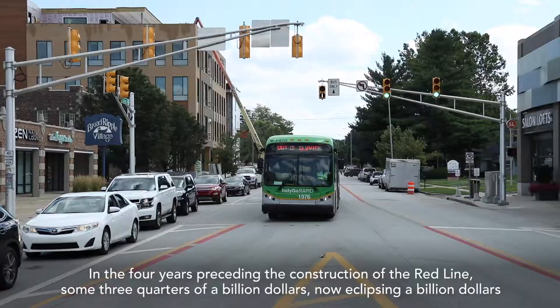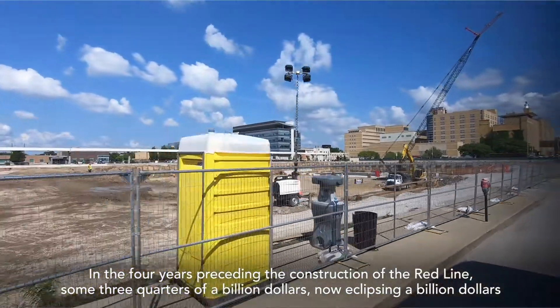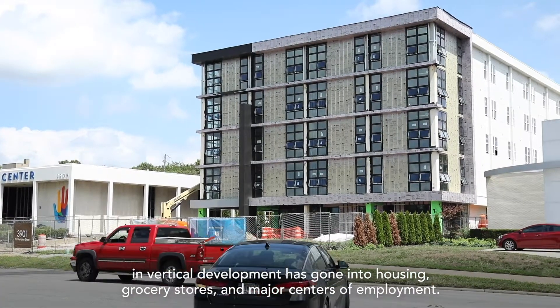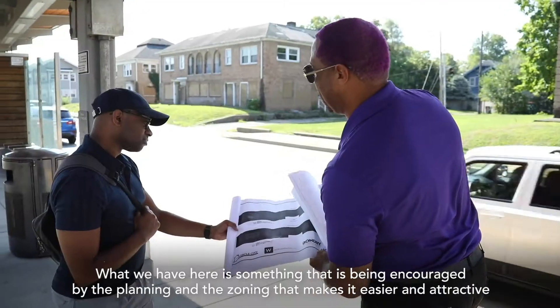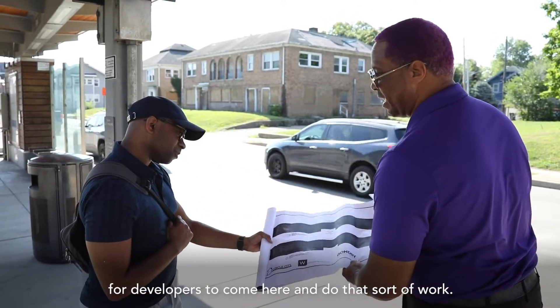In the four years preceding the construction of the Red Line, some three-quarters of a billion dollars — now eclipsing a billion dollars — in vertical development has gone into housing, grocery stores, and major centers of employment. What we have here is something being encouraged by planning and zoning that makes it easier and attractive for developers to come here and do that sort of work.